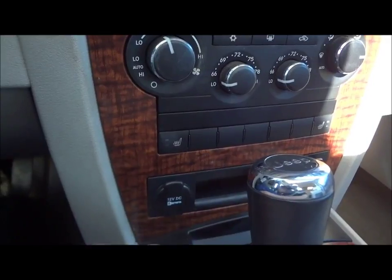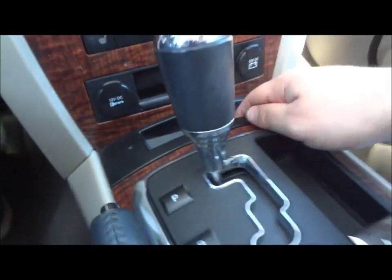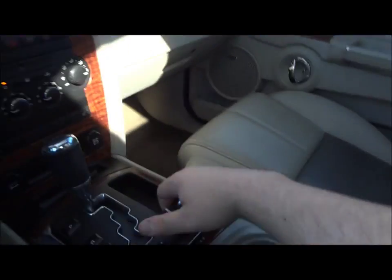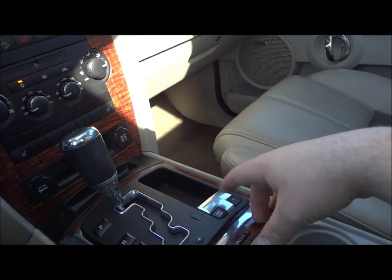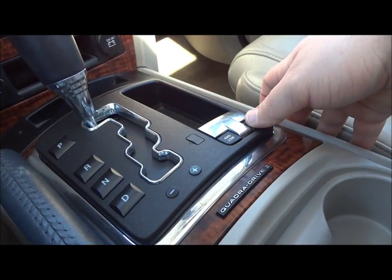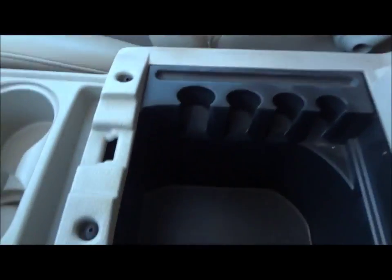Right down here is your heated seats. Two power points right down here. Nice little storage tray right here. Right over here is your four-wheel drive controls. I'm not too sure what this actually does — if anyone knows, please comment on that. Right over here is your four-wheel drive low and neutral. Two cup holders right here, nice center console storage, a little storage net right there, and two coin holders. Glove box. You have two storage pockets on the side of the door.